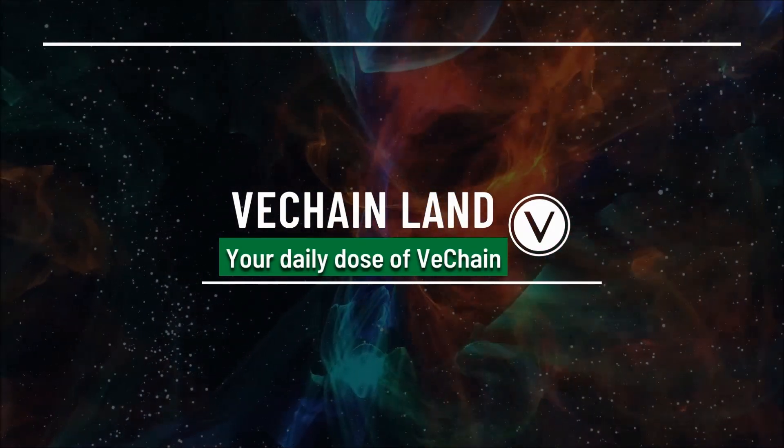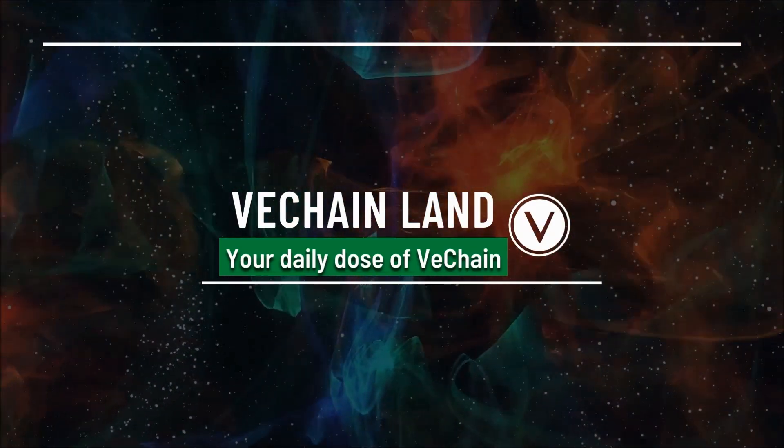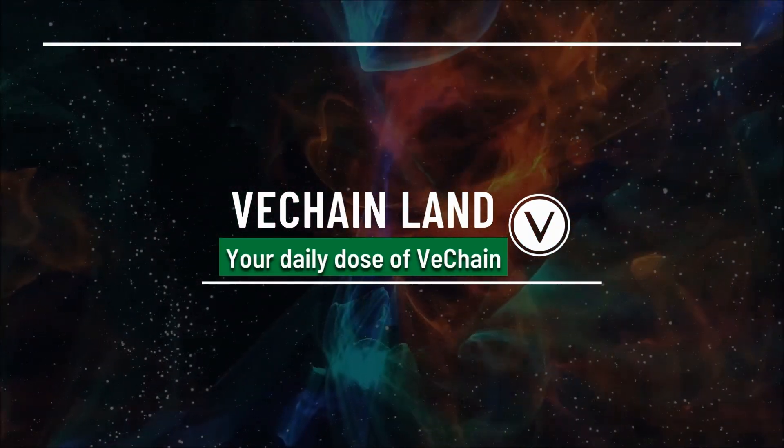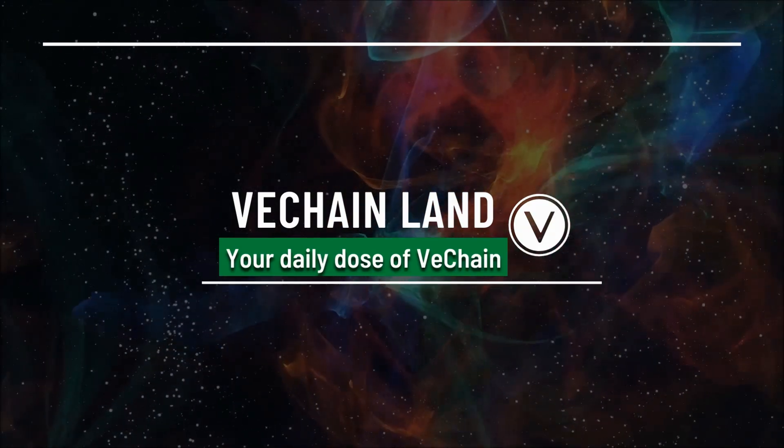If you are interested in everything around VeChain, this is the place for you. Make sure to hit the like button and subscribe for us to provide you with more VeChain news. And let us know in the comments how much you think VeChain will cost next week.